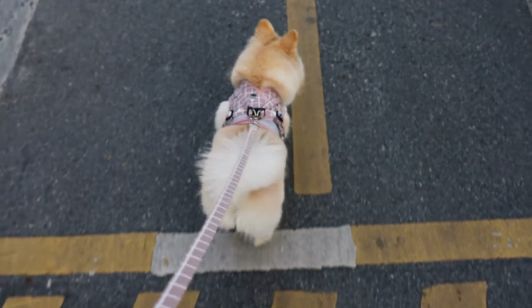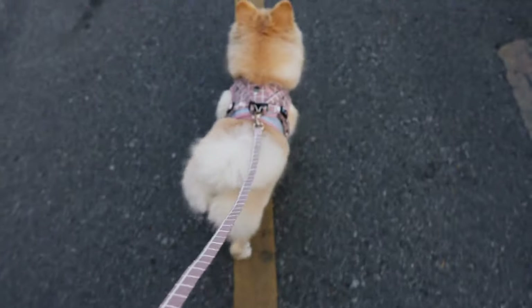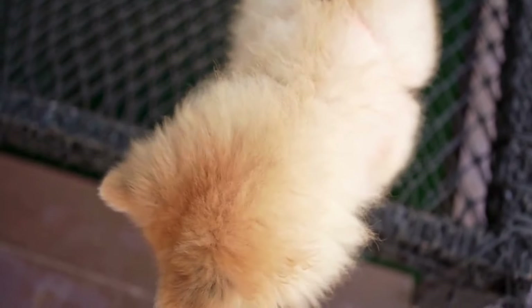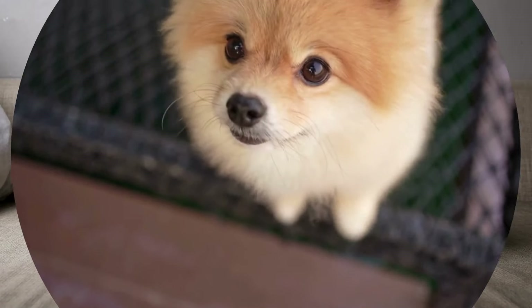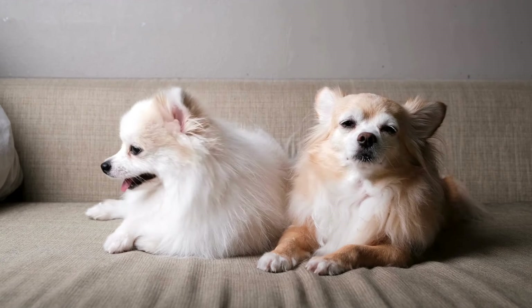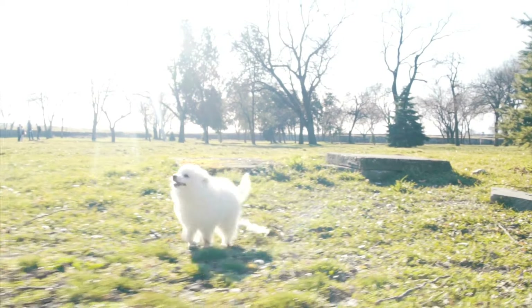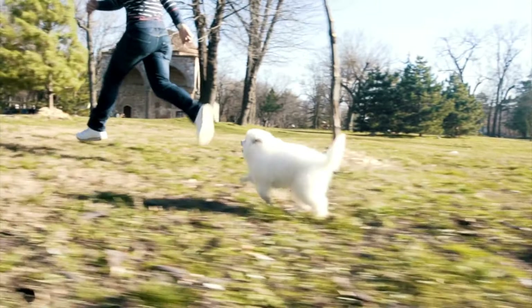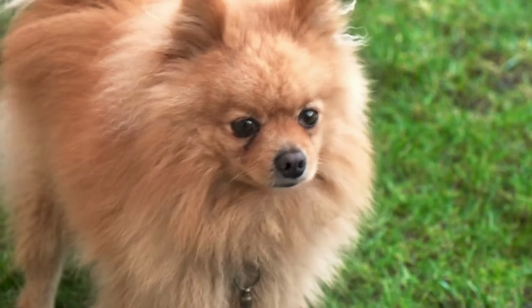Now let's talk about tip number three: planning for regular breaks during your travels with your Pomeranian. Whether you're on a long road trip or just a short drive, it's important to plan for regular breaks. Here's why they're essential. Relieving themselves: your Pomeranian will need plenty of opportunities to relieve themselves, so regular stops allow them to go potty and stay comfortable throughout their journey.